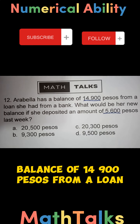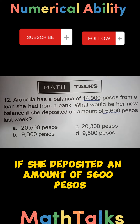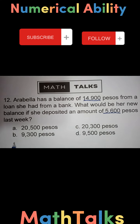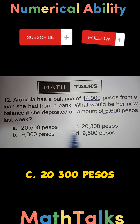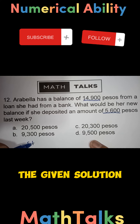Arabella has a balance of 14,900 pesos from a loan she had from a bank. What would be her new balance if she deposited an amount of 5,600 pesos last week? Choices are: A) 20,500 pesos, B) 9,300 pesos, C) 20,300 pesos, and D) 9,500 pesos. Let's rewrite the given solution.